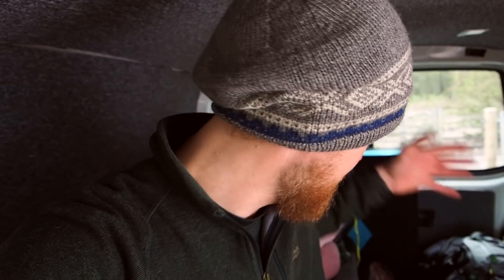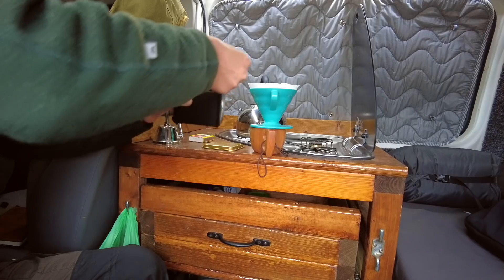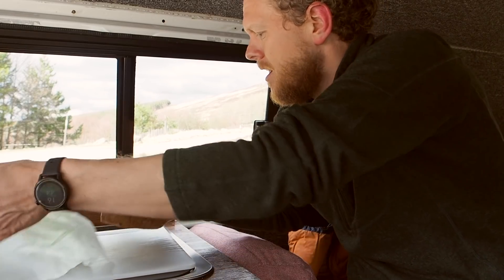Sometimes May is when we get the warmest weather for the summer, but not this year. It is cold, so I've got a sleeping bag, a duvet, and all kinds of stuff to keep warm at night — and loads of coffee, tons of coffee, and some freshly baked bread. So I think it's going to be a good adventure.